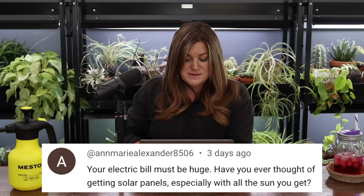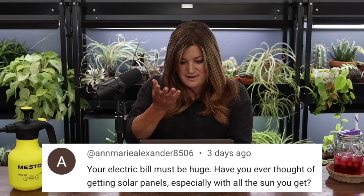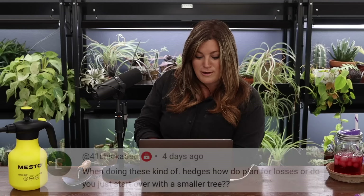Ann Marie asked about solar panels given our electric bill. We've done the math a couple of times and it's insanely expensive. The number of years it would take to pay them off is about the time when they start needing maintenance. And solar panels don't increase your property value, so if you move before breaking even you're just out the money.